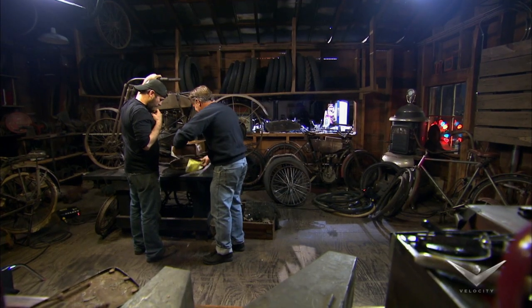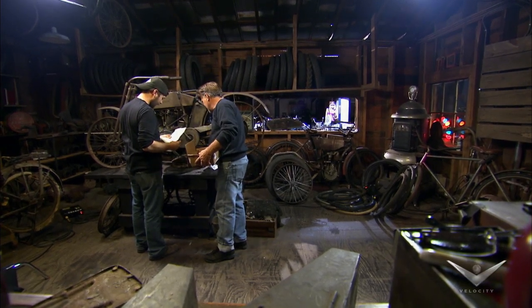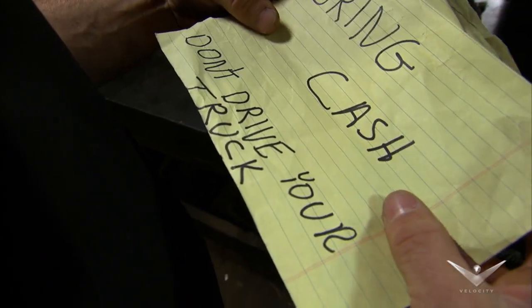I got letters, I got pictures, and I got a key. Bring cash and don't drive your truck. Cash in a rental truck? Sounds way too sketchy to me. Buyer beware.